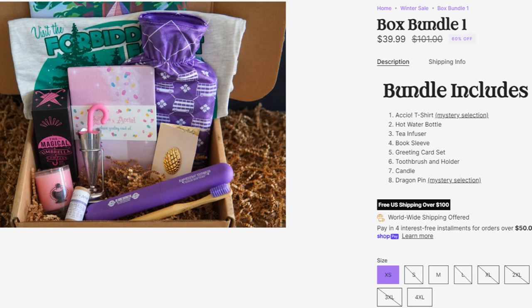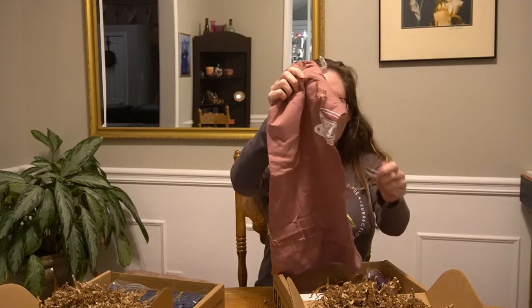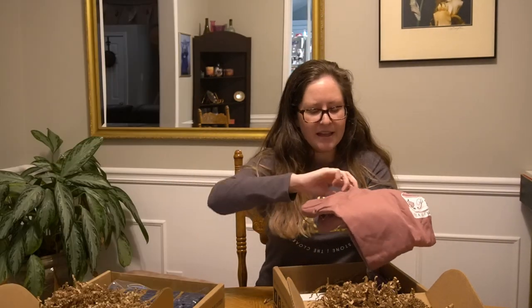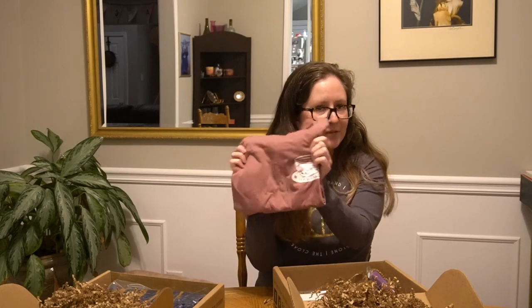What is in here is essentially leftovers from different subscription boxes they had in 2022. I purchased the box bundle one for $39.99, and what's funny is that included a surprise t-shirt — and guess which t-shirt I got? Literally the only t-shirt that I already have from Acheo box. I love this t-shirt. I wear it all the time, so this will be something I will be giving away. It is a size small, so stay tuned to find out how you can possibly get your own Madame Pudding Fits t-shirt.